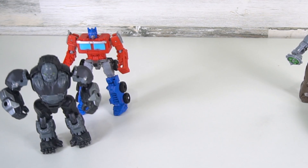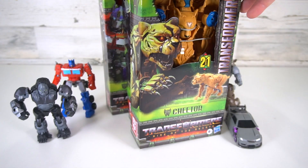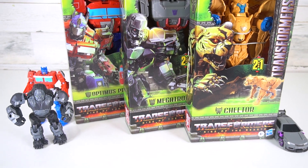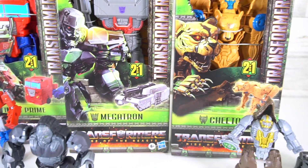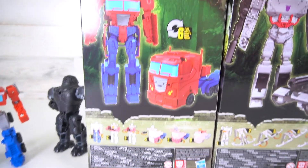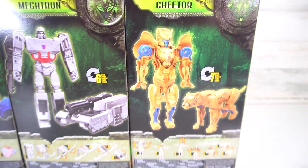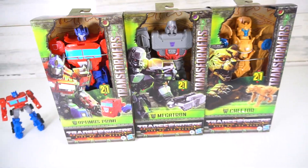Hey there, Transformers fans and collectors! These are Transformers Rise of the Beast toys — the Titan Changers. So far we've got Cheetor, Megatron, and Optimus Prime. Look how big Optimus Prime is compared to Optimus Primal, and here's Megatron, Rhinox, and Night Bird. There's the size of Cheetor too. These are two-in-one changers, and there are two more to collect: Bumblebee and Scourge.